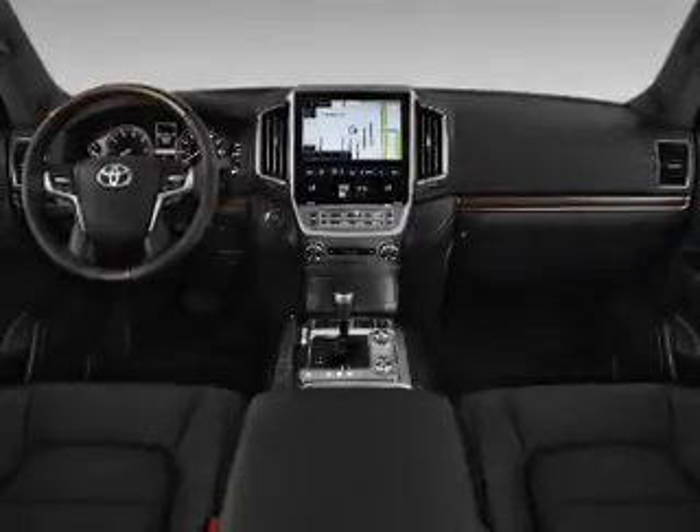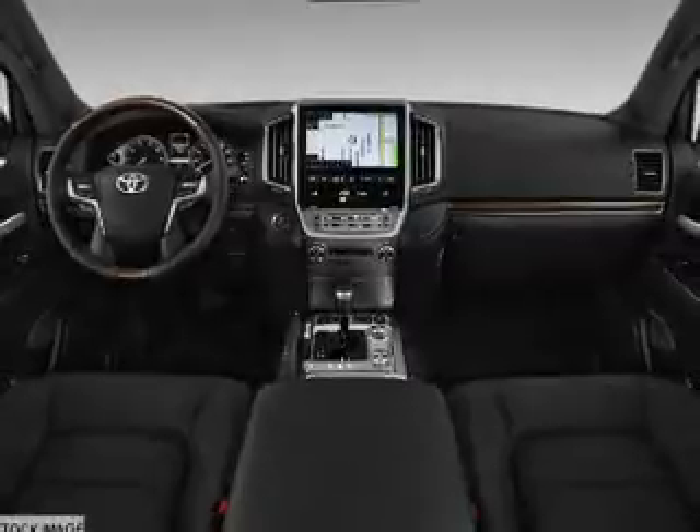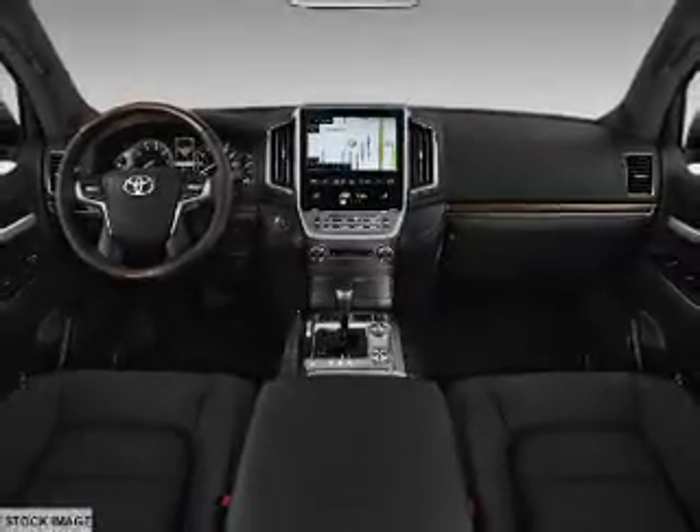Inside you'll find rain-sensing wipers, a heated steering wheel, third-row seats, leather seats, heated seats, and Bluetooth connectivity.